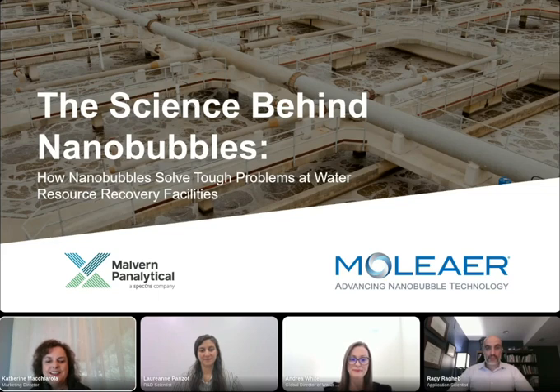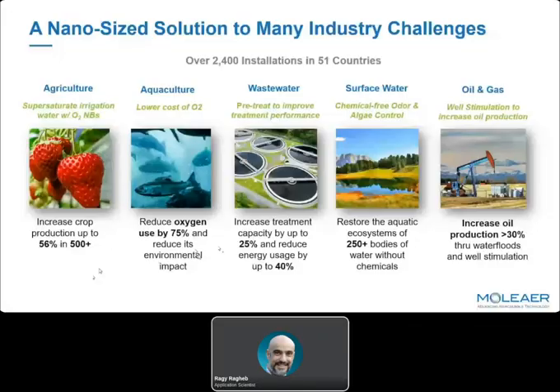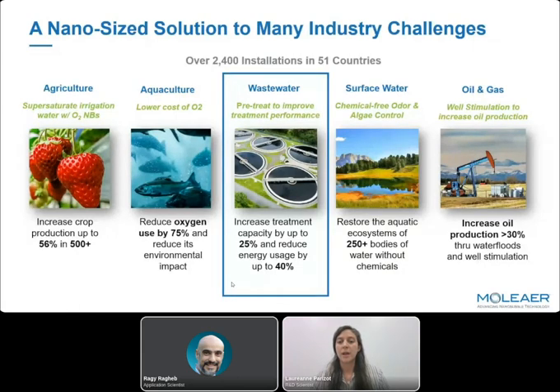Could you give us a brief summary of what we'll see today? Sure. Today we'll see how we studied nanobubbles to improve water treatment — first in the laboratory with the help of Malvern Panalytical equipment, and then in the field in real wastewater treatment. Nanobubbles can increase treatment capacity by 25% and reduce energy usage by up to 40%. In surface water, they could restore the aquatic ecosystem without any chemical addition, and could increase oil production by up to 30%. But today, I will focus on wastewater applications.